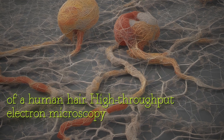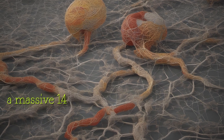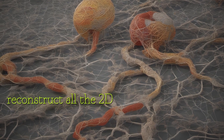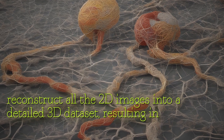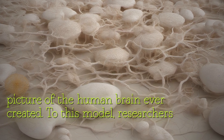High-throughput electron microscopy was then used to scan each section, generating a massive 1.4 petabytes of raw data. The Google team utilized a machine learning model to align and reconstruct all the 2D images into a detailed 3D dataset, resulting in the highest resolution picture of the human brain ever created.